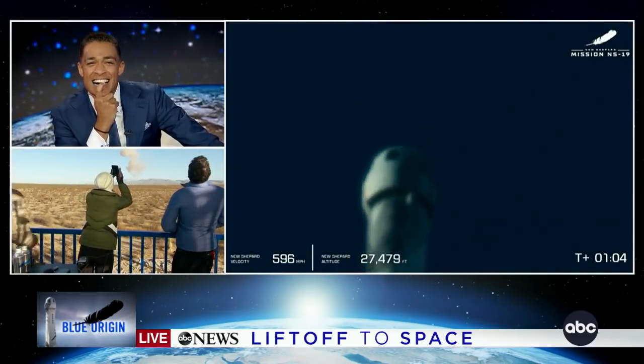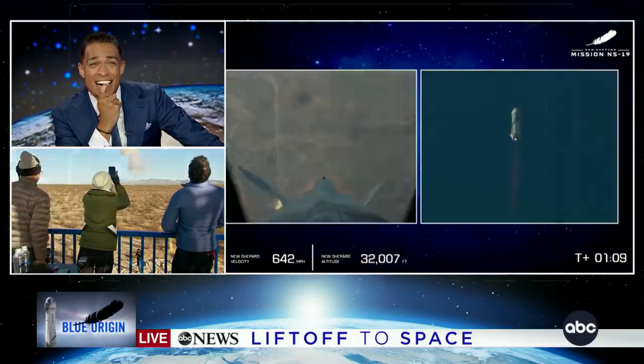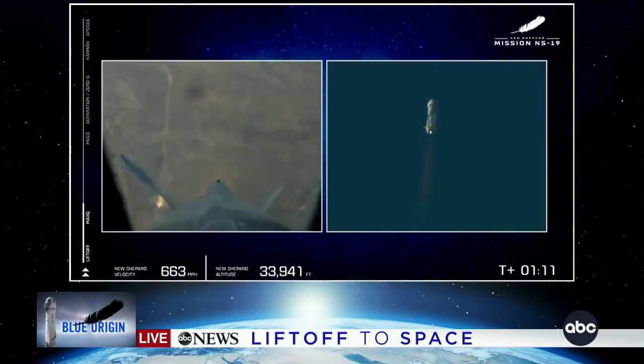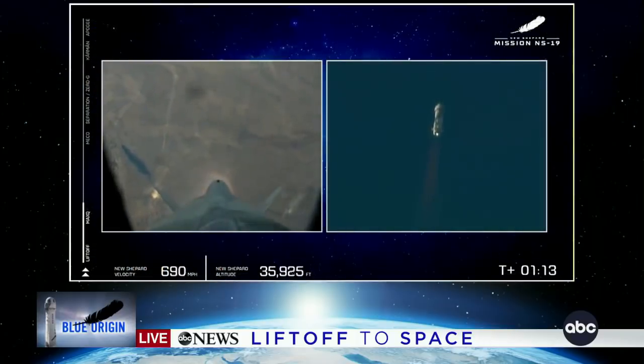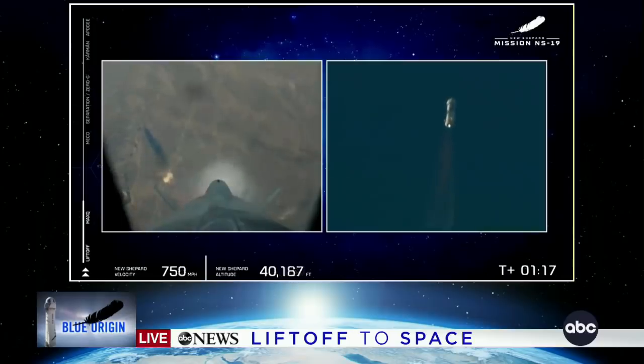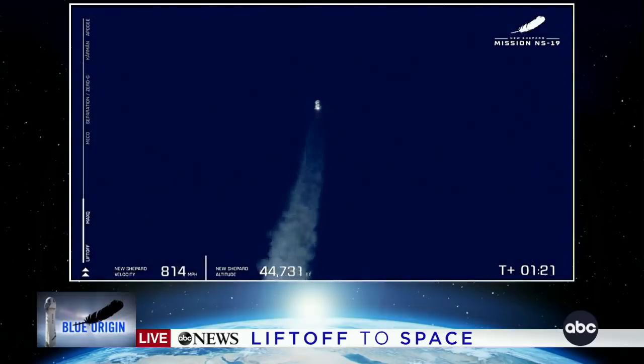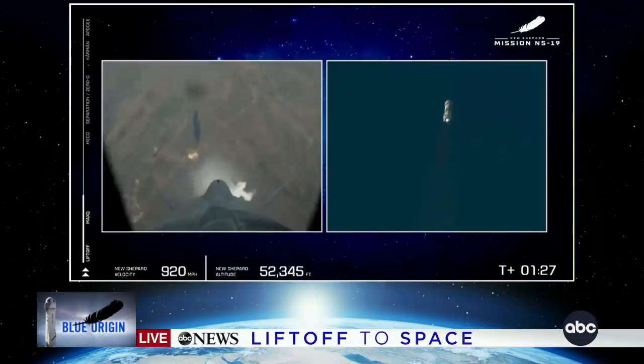That is the point where the aerodynamic stress on the New Shepard booster is at its maximum. Our original six are getting the ride of their lives right now. Look at that beautiful BE-3 engine in action.